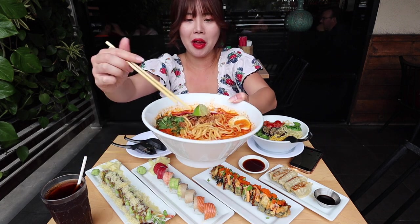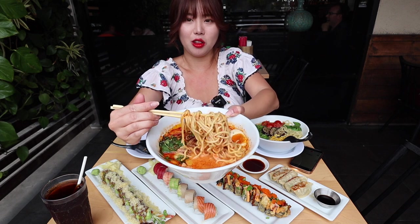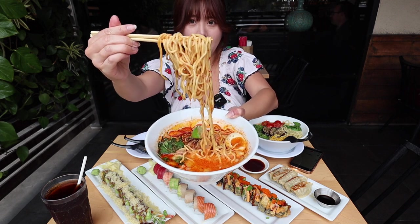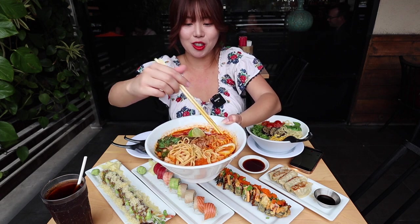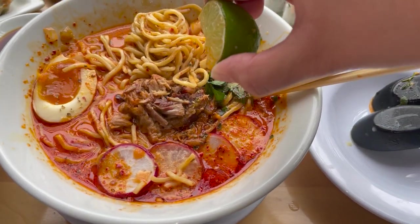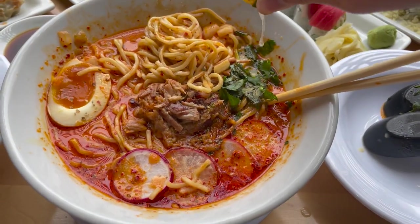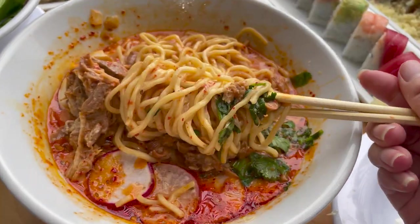This is the carnitas ramen and oh my goodness it looks absolutely amazing. There's a bunch of onions in here. I love how it's bright red. There's a lot of carnitas, radish, egg, and a lime — we're actually going to squeeze the lime on here. Oh, this is gonna be so good. They should also come out with a birria ramen — I'm sure that would taste amazing.